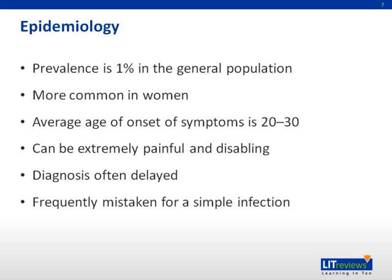Furthermore, HS is oftentimes mistaken for simple infection and treated with a short course of antibiotics or lancing of the lesion. Due to the fact that the course of most flares is approximately one week, this may seem to treat the infection, but it does not actually impact recurrence.